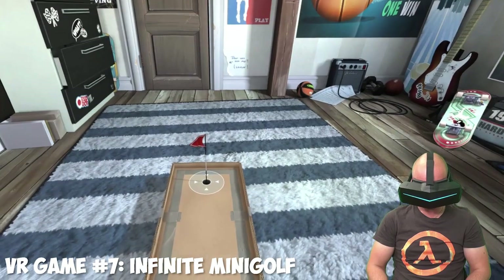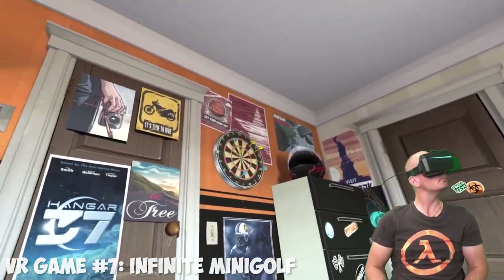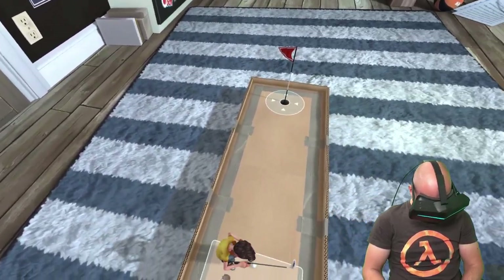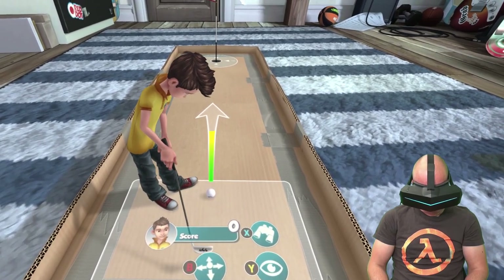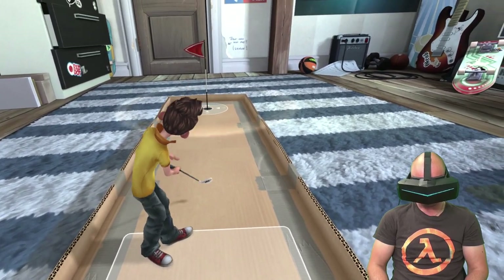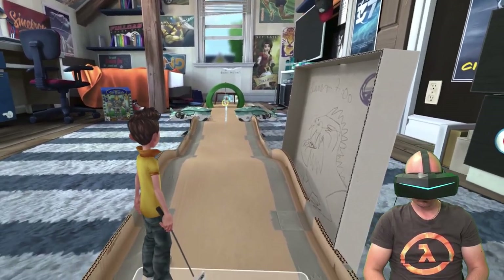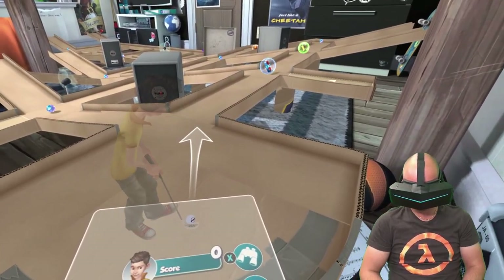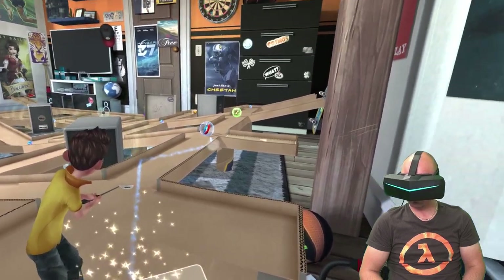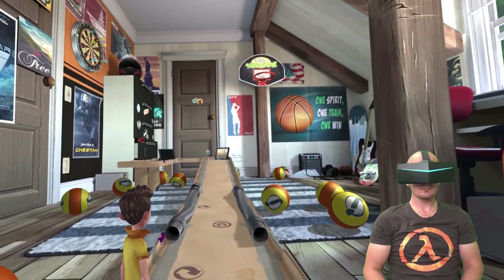Lastly, I would like to recommend a game that hasn't got much attention in the VR community but I think it's a great experience and could be a nice time killer on Pimax with built-in tracking. This game is called Infinite Minigolf. It's available on Steam and has native VR support. You use a gamepad for interaction and the VR mode gives you a lovely point of view. The graphics are amazing, the putting interaction is not bad at all despite using a gamepad, and it supports both online gameplay and single player.